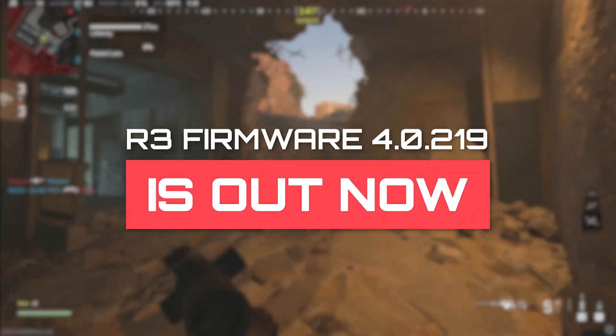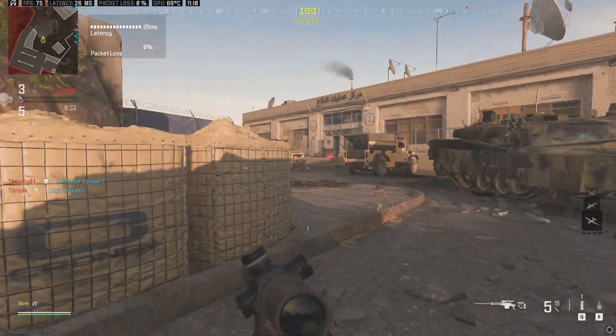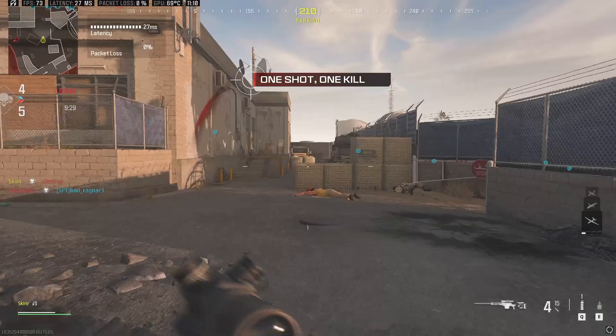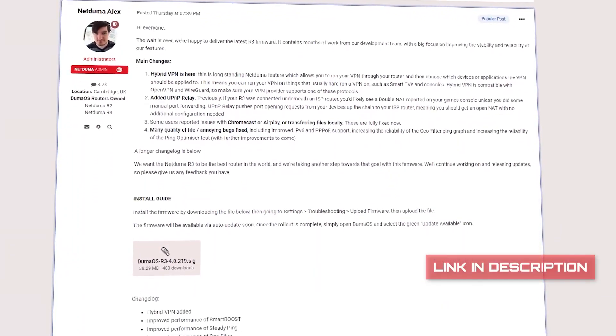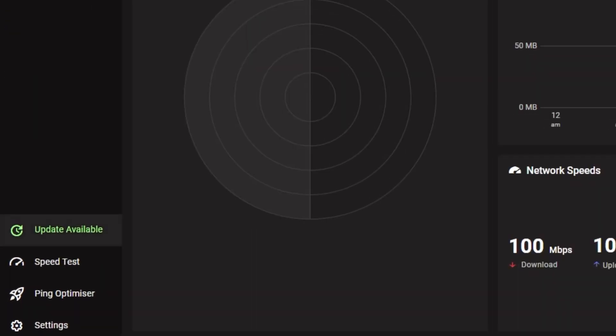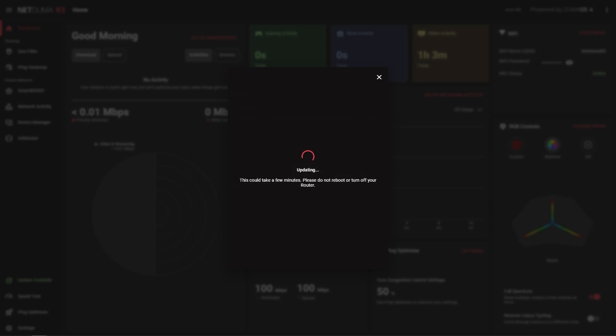We're extremely happy to announce that the new DumaOS 4 firmware update is now available for all R3 users. We know it's taken a long time to get here and we'll be explaining the reasons why in this video. But if you're just here for the update, there's a download link in the description below. The firmware update will also be rolled out via the R3's automatic update over the next few days, so you'll be able to upgrade using the one-button update within DumaOS.